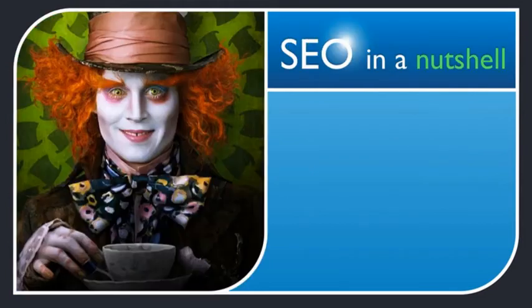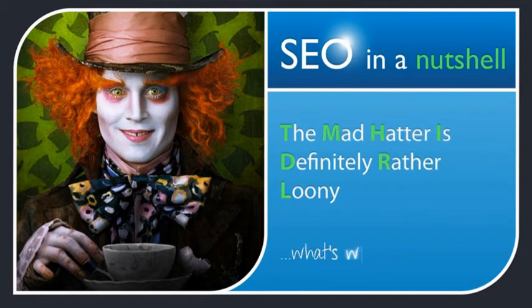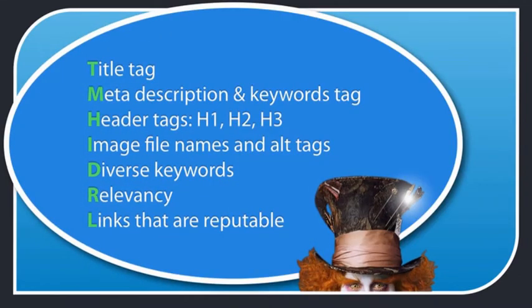Take a look at this image. Each of these letters in bold stands for the steps you need to take to SEO your page — the MAD HATTER acronym. T is for title tag. M is for meta description and keywords tag. H is for header tags. I is for image file names and alt tags. D is for diverse keywords. R is for relevancy and L is for reputable links. That's everything you need to know to SEO your page.